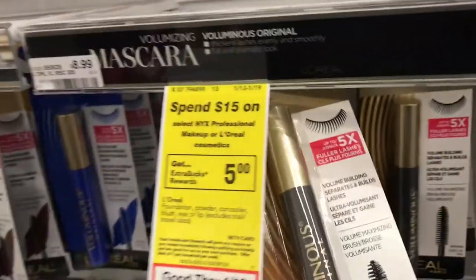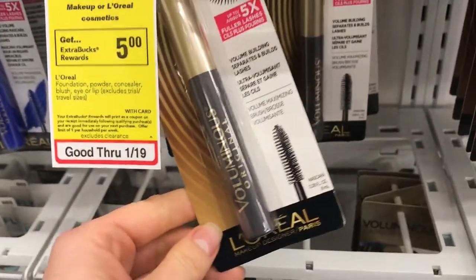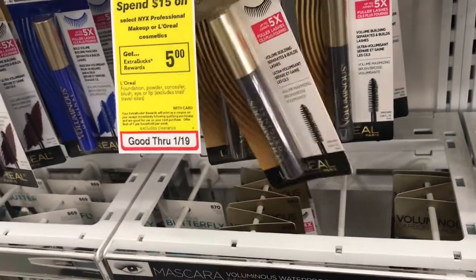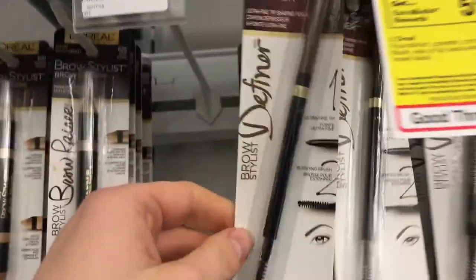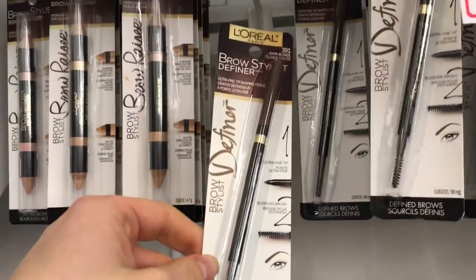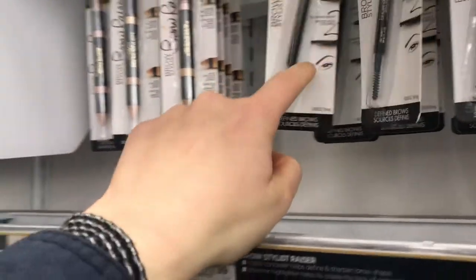Oh, I like this mascara — I used to use this primarily. I used it for a long time and then I decided I needed to learn more about mascaras. And I really like this brow pencil actually. I just started doing my brows recently and I like that you can get a really subtle brow look with that pencil.